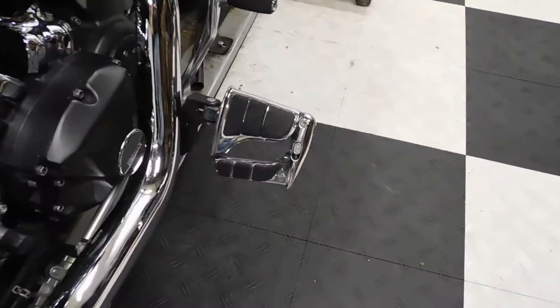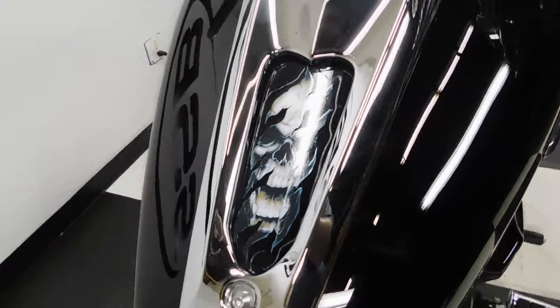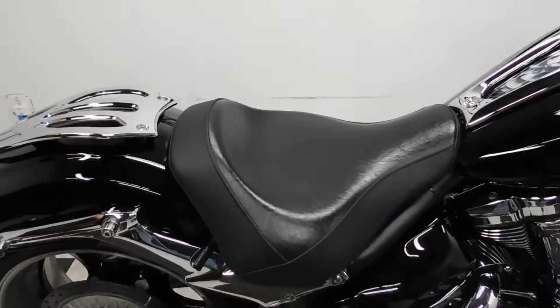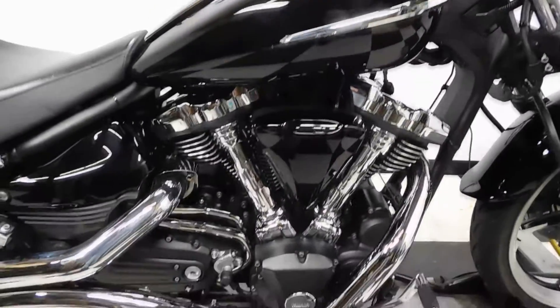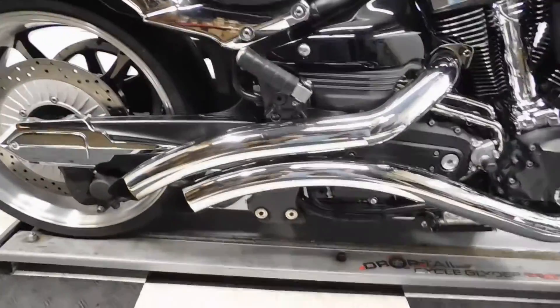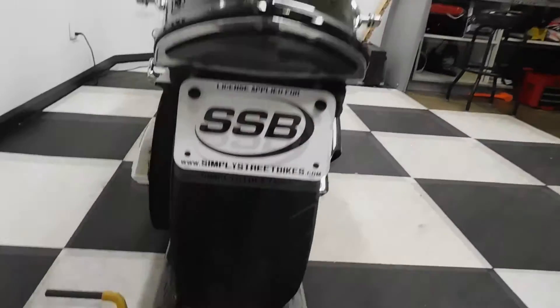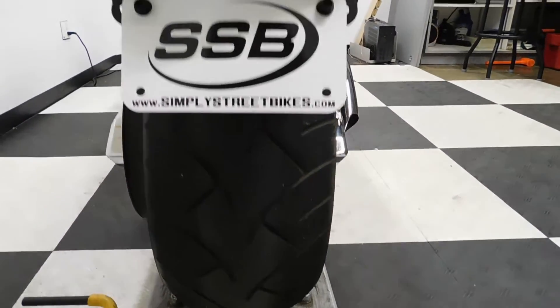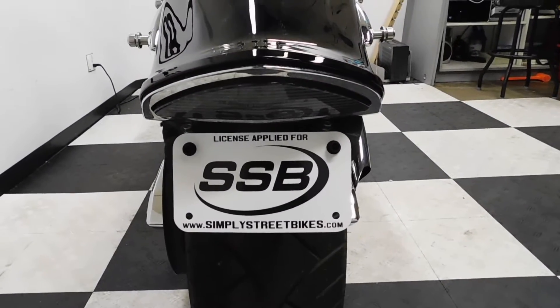This does come with convertible pedals for the driver, aftermarket grips, and they do have a sticker on the tank. Comes with a solo seat and a luggage rack, along with swoop down pipes. The back tire is in excellent condition — got plenty of miles left on that. Comes with a fender eliminator and an integrated tail.